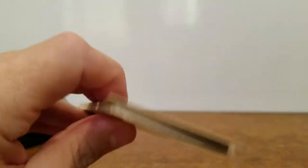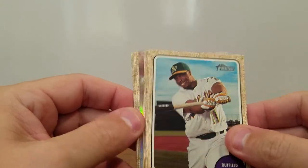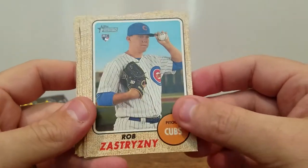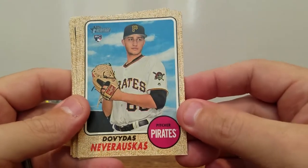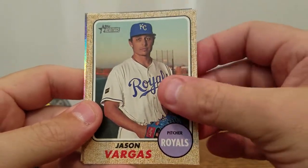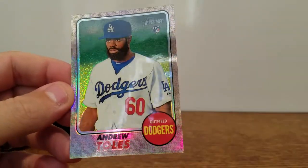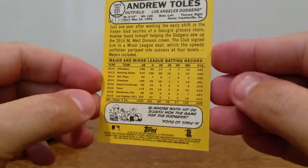Pack number two. You guys let me know if anybody's opened anything on this product — anything good? Looks like we got something shiny in this one here. Christian Vasquez, Rob Zastrinsky Rookie, Dovidas Nevrakis — another rookie, Steve Pierce, Rajay Davis, Jason Vargas, Matt Olson, Shinsu Chu, and the Andrew Tolles Refractor. Looks like it is serial numbered 91 out of 566. Nice Andrew Tolles refractor.